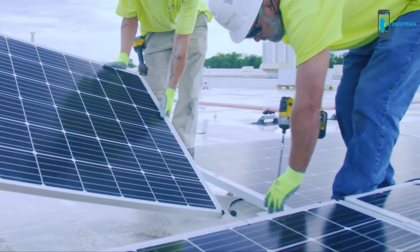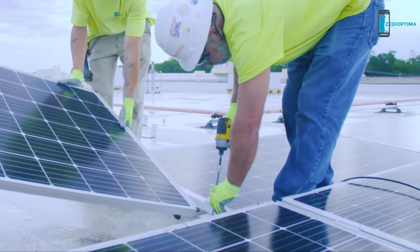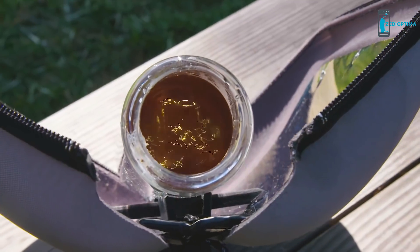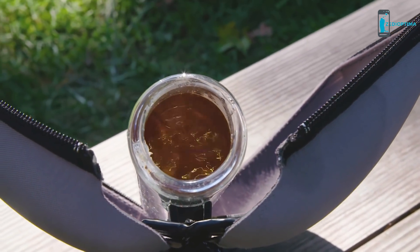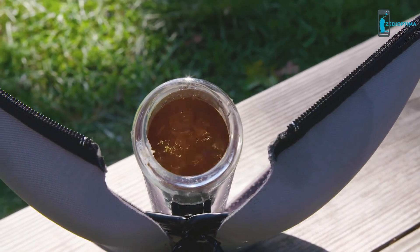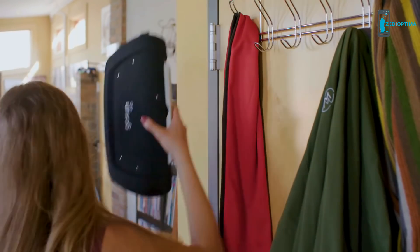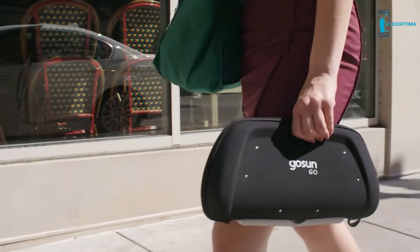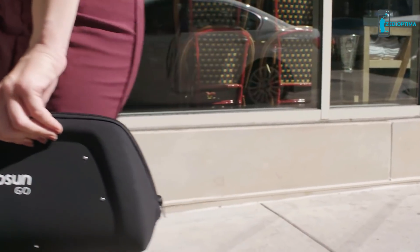Most people think that solar is too expensive or that it doesn't work. So GoSun has made an affordable solution that's four times more efficient than solar panels and works its magic whenever needed. Packed with power and free from batteries, the GoSun Go is something you can take anywhere to cook up a hot meal or drink with no effort.